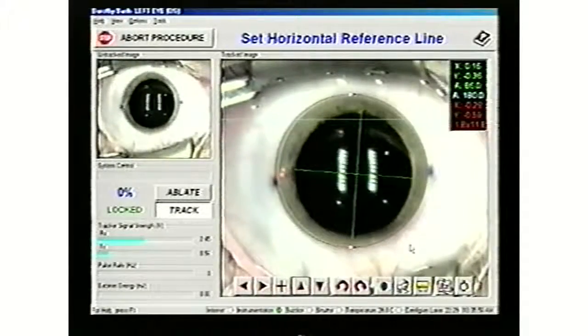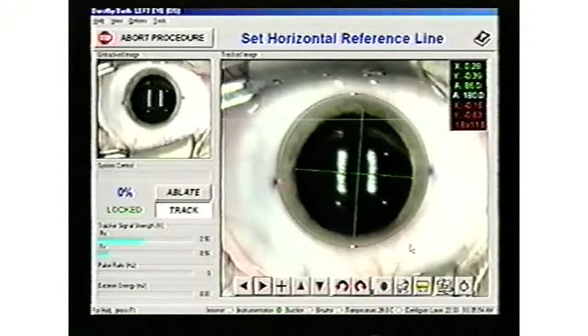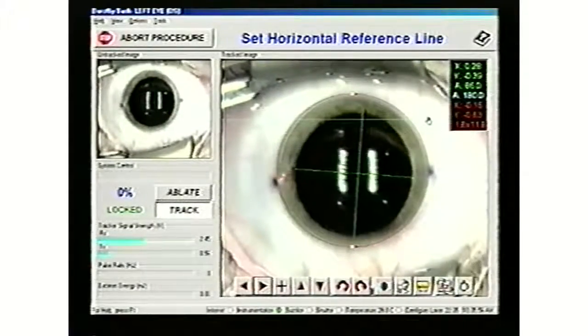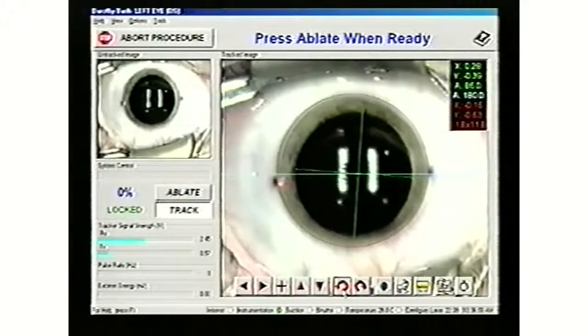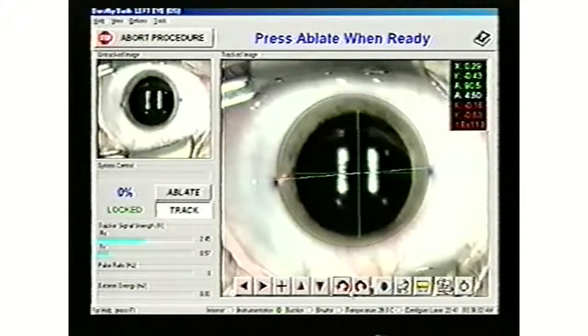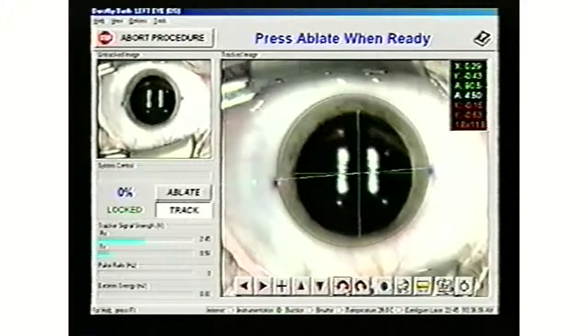Today we are observing a laser correction procedure called E-LASIK. The patient has received a relaxant as well as eye numbing drops. The pupil has been dilated prior to the surgery, and an eyelid holder keeps the eye open throughout the surgery. The patient is relaxed and experiences little or no discomfort during the procedure.